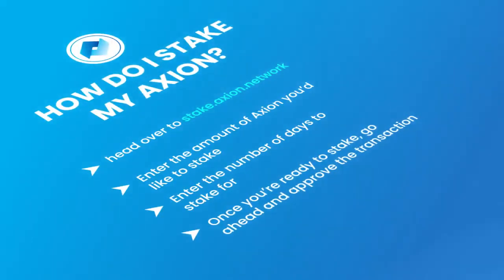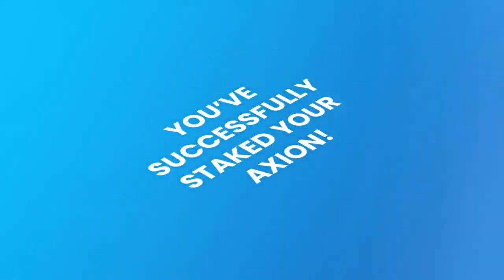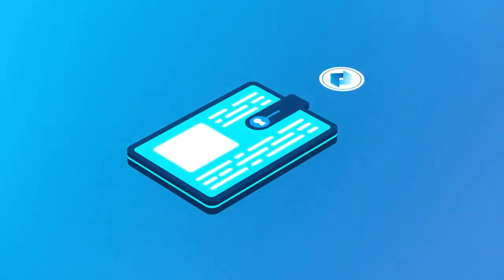Once you're ready to stake, go ahead and approve the transaction using the dashboard. The approval step only happens anytime you want to create a new stake. Now just hit stake. Congratulations! You've successfully staked your Axion. Just sit back, relax, and watch your Axion and Bitcoin dividends roll in.